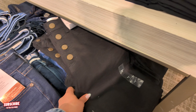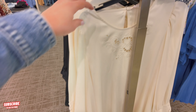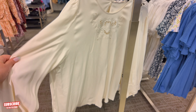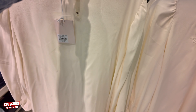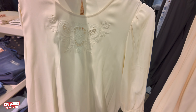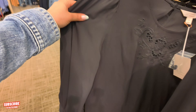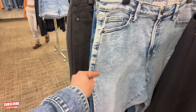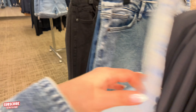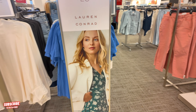They also come in black. I might have to come back here — I might have to get some of those for work. They have some more here, Lauren Conrad — beautiful, elegant shirts. $40. I don't find the pricing to be bad at all — you could tell the quality. $40 for a shirt, I can tell the quality is good. These are the denim — $40. The quality is really good. Lauren Conrad.